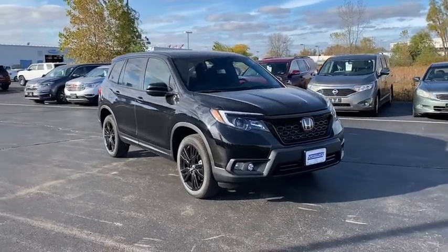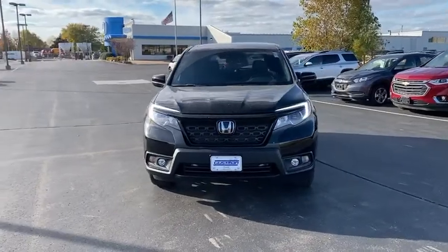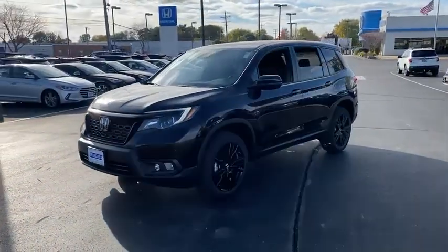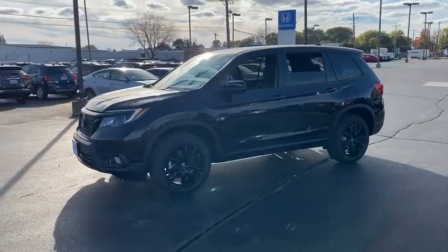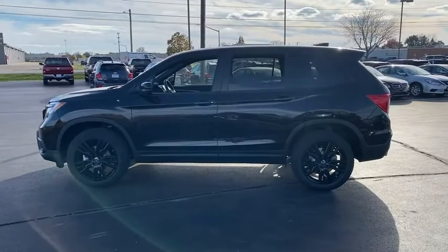Looking for the right vehicle? Check out the 2021 Honda Passport. This compact SUV from Honda is a good compromise of size and comfort. The compact design lets you maneuver well through heavy traffic while still having ample space to carry most anything you need.